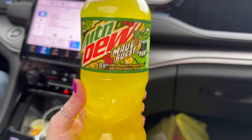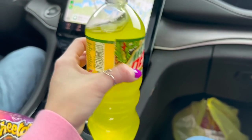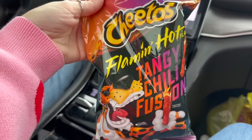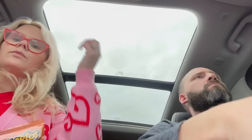I ran into Dollar General real quick before we got home to see if they had the new Strawberries and Cream Dr. Pepper. I cannot find it anywhere, y'all. So I grabbed this — it's back because, I mean, it's that time of year. But I've also been wanting to try these Flamin' Hot Tangy Chili Cheetos and I finally found a smaller bag. Here's the view — double chin and all. They have really good flavor. They taste different than regular Flamin' Hot Cheetos, but I love those — they're just too spicy for me. These are so good.